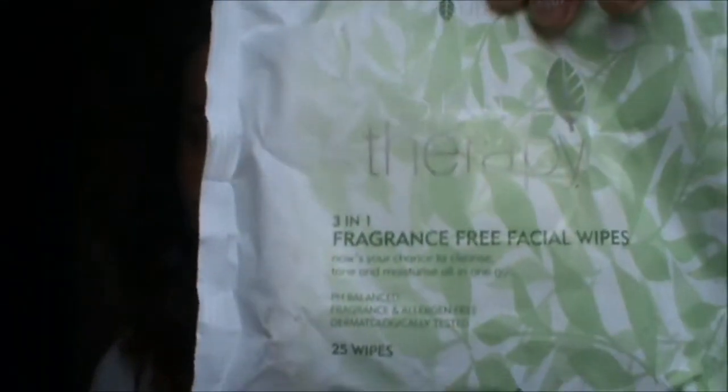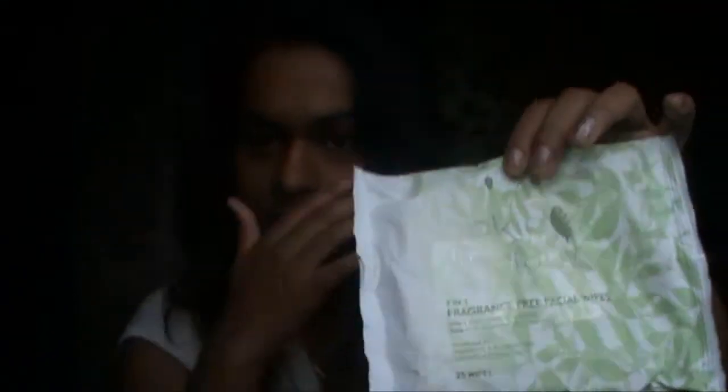I'm just gonna do my nighttime routine first, so that involves taking off my makeup. I'm using this Skin Therapy fragrance-free facial wipes, and I just take off my makeup — it gets rid of waterproof mascara and eyeliner as well.